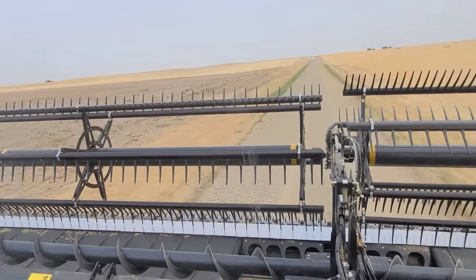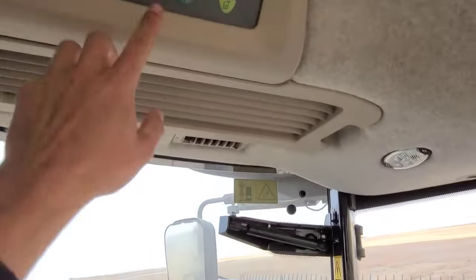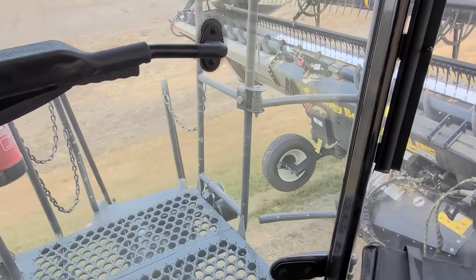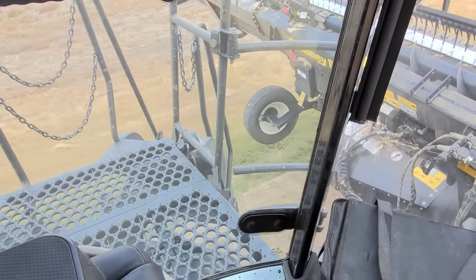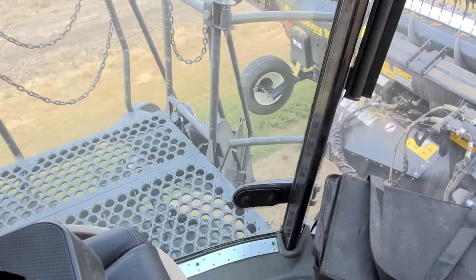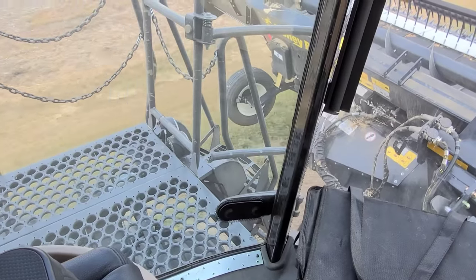Here we go. Let's stick our ladder in and hit a little button. It's got to lift it up first — that's different on a track machine I guess. I'm like, why is it taking so long? It lifts it up and then it kicks it over. That's cool. I like the automated ladder thing.